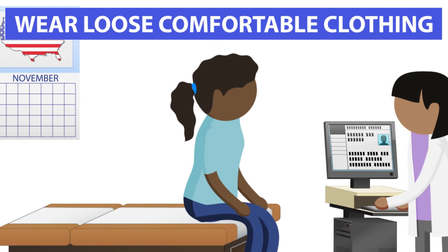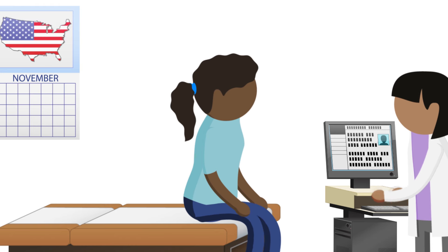Wear loose, comfortable clothing to your exam in case you need to move around, and be sure to follow any instructions you may have received about your exam.